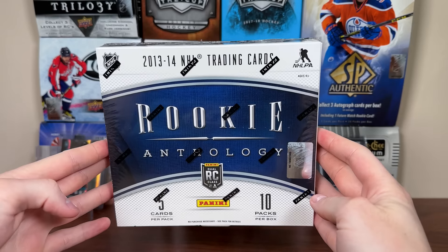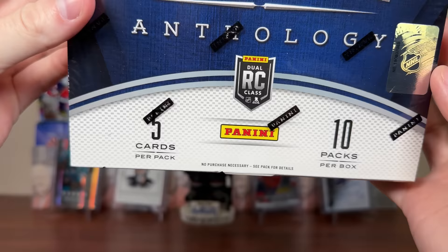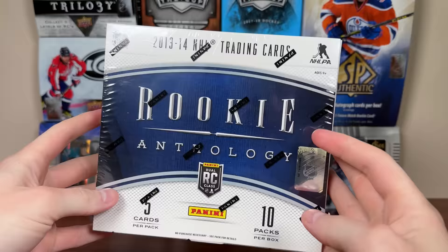Hey there guys, here we are. Today it's the Ivy Box 1314 Panini Rookie Anthology Hockey. Five cards a pack, 10 packs a box. In a given box, this doesn't do it justice, but we should be expecting one rookie selection dual jersey auto, an additional auto, and two other hits.